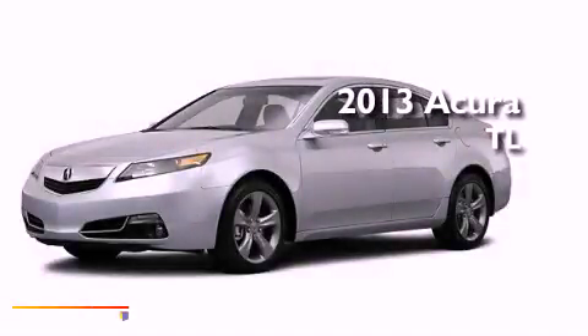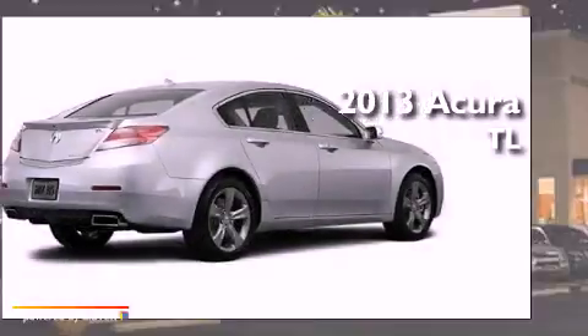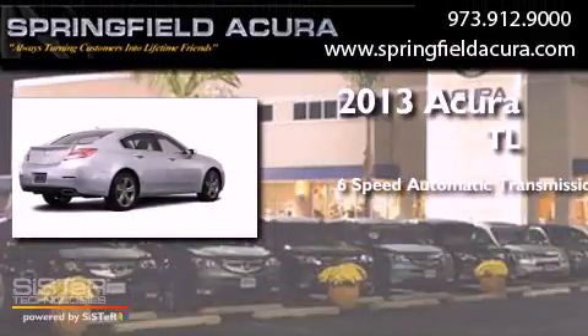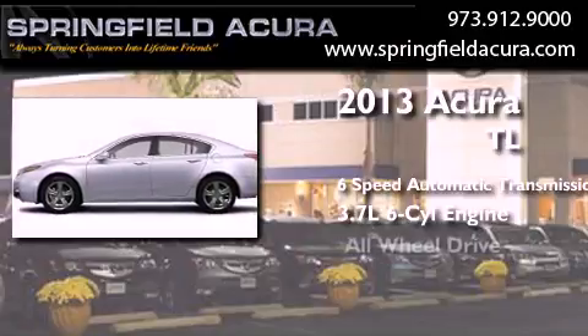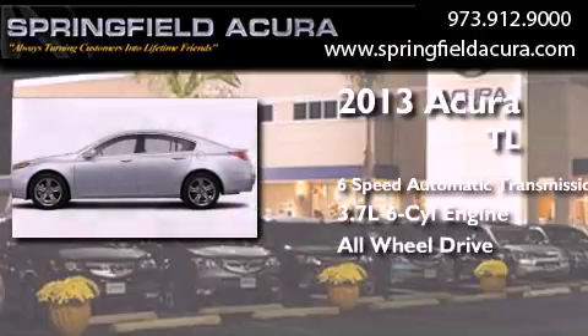This is a brand new 2013 Acura TL. This car has a 6-speed automatic transmission, a 3.7-liter V6, and the added safety and control of all-wheel drive.